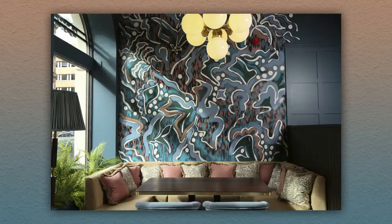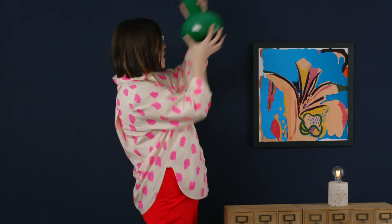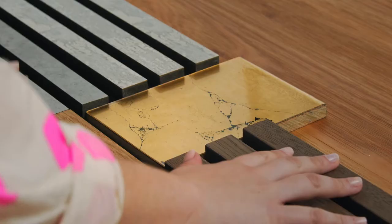Working in interiors is very personal and I like to treat every project like it's a home. Even a cafe or hotel should have a personal feel to it. I always encourage my clients to use their favourite and most sentimental pieces as starting points for their designs. Everything from the colour palette to the material choices should reflect the client's personality and create a space that brings them joy.